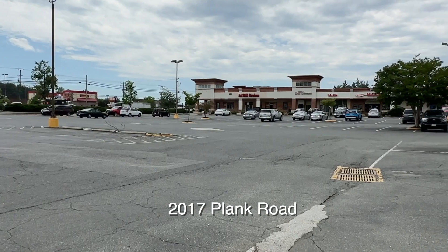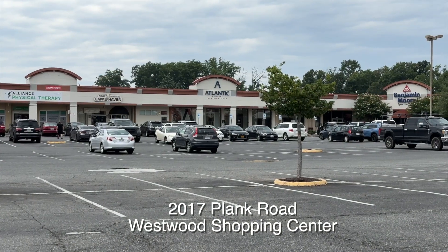I'm at the Atlantic Builders Design Studio at 2017 Plank Road, which is in the Westwood Shopping Center, right off of Interstate 95, Route 1. And I'm with Tom Schottel, who is the president of Atlantic Builders, which is located here in the city of Fredericksburg.